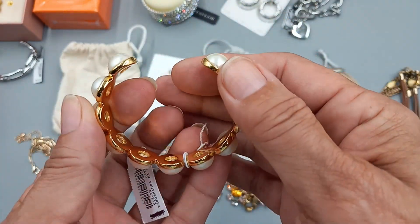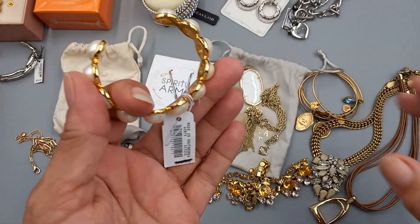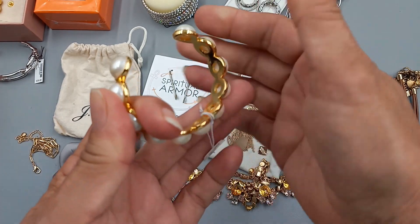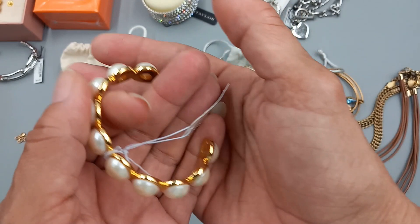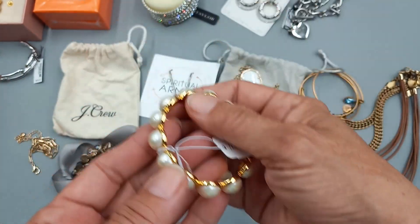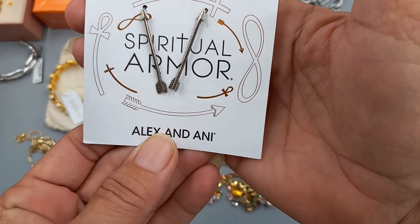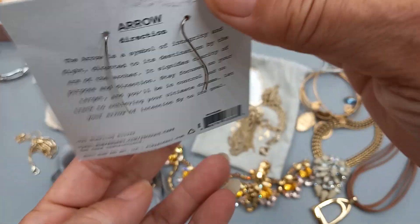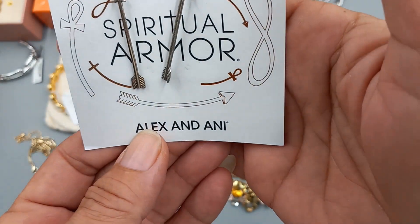Another new-with-tag piece — this is J.Crew gold tone with faux pearl bracelet. It's also about a six and a half inch. You could maybe move it a little but I'd be afraid the faux pearls would pop out. For this one let's do 20 dollars.